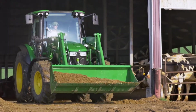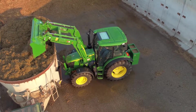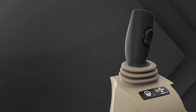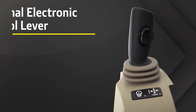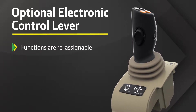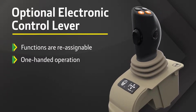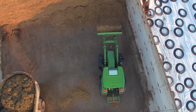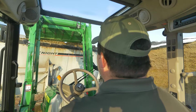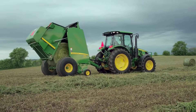Easy, comfortable operation is a hallmark of 5R Series tractors, and another new feature shows you why. We're excited to introduce our new optional electronic control lever. Functions are reassignable and allow one-handed operation during busy tasks. For example, with a touch of a button, you can switch control from the mid-SCVs to the rear-SCVs.